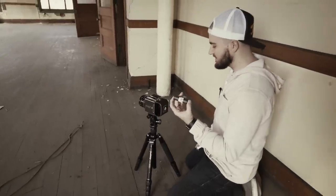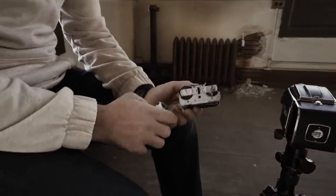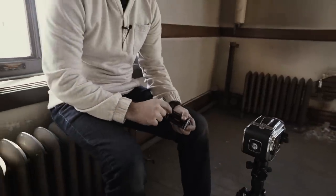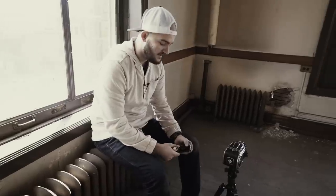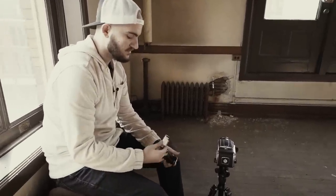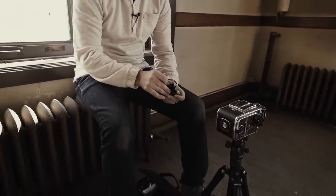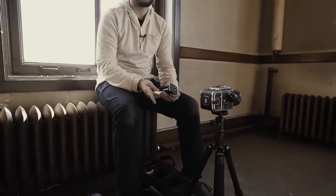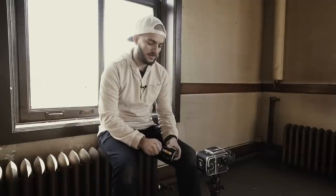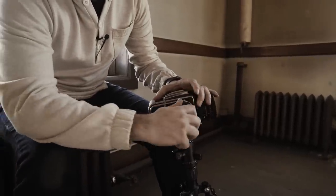Now it's time to load up some Portra 400. In here I'm definitely going to be using the tripod and cable release, because with this film I'm not rating it at 1600 like the black and white. For Portra 400, I usually rate at 200 just to give me a little bit more exposure. Portra 400 can handle a ton of overexposure, so it's always good to err on the side of overexposure versus underexposure. I'll be metering for the shadows as well, so my exposure times will be drastically different.